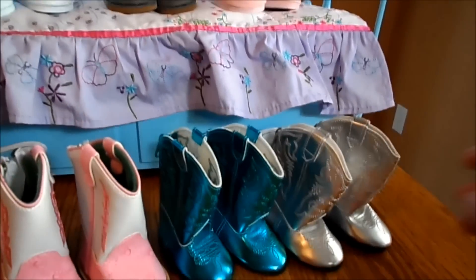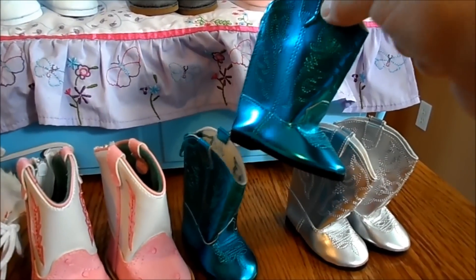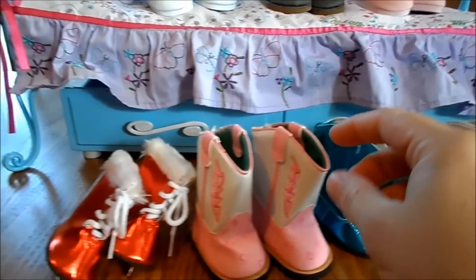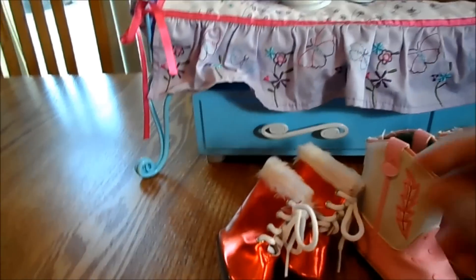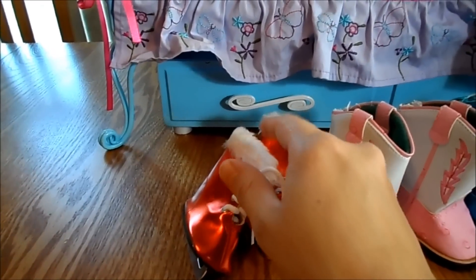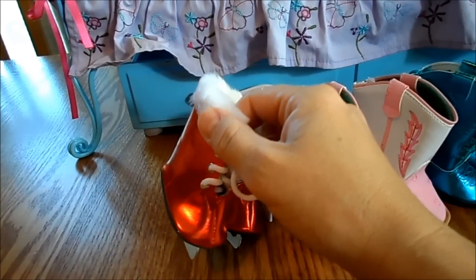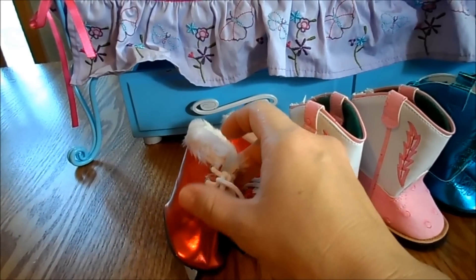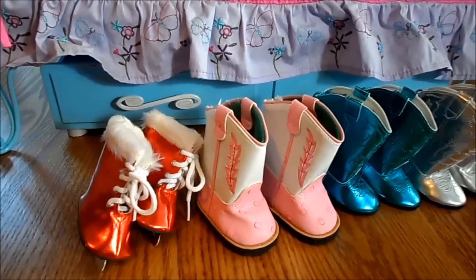And look at these boots — there's a silver pair, a beautiful turquoise pair, and white with pink. I did buy one pair of ice skates; she had them in a few different colors and the red was just super pretty. But I'm kind of regretting buying them a little bit, because I could have put the money towards another pair of regular boots. She had so many cute pairs, and I'm not going to use ice skates as much as I would use regular boots.